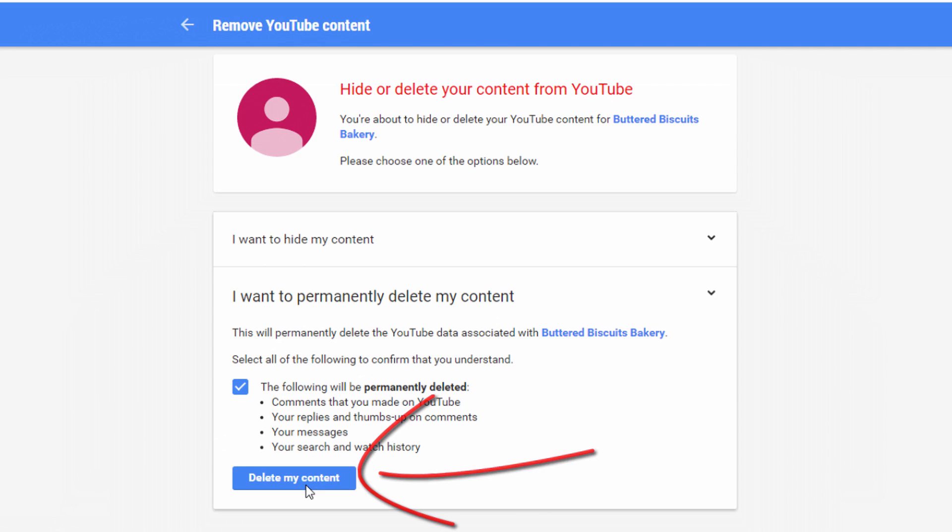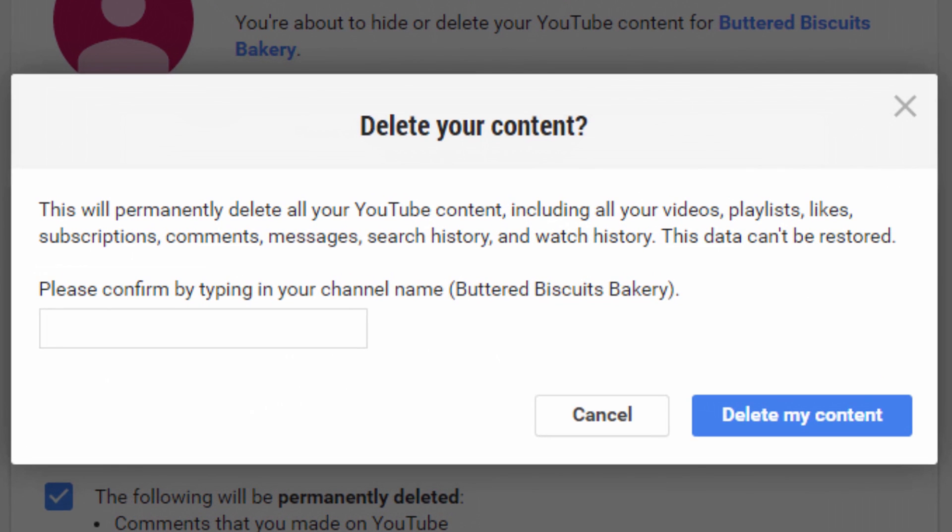And then click on the button that says Delete My Content. Delete it. Then you get another pop-up — another acknowledgement. Look here, buddy, if you didn't see it the first time, guess what? You're deleting all of your YouTube content: your videos, your playlists, your likes, your subscriptions, your comments, your messages, your history.